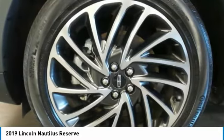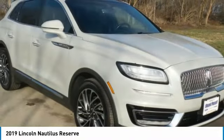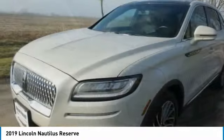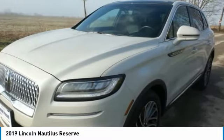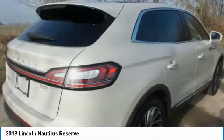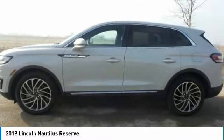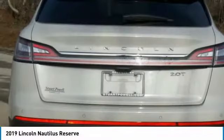This vehicle has less than 20,000 miles. Here are some of this vehicle's great options: turbocharged, panoramic roof, heated mirrors, aluminum wheels, rear spoiler, power liftgate, brake assist, daytime running lights, four-wheel disc brakes, front performance tires.